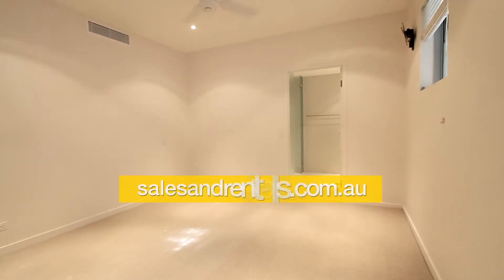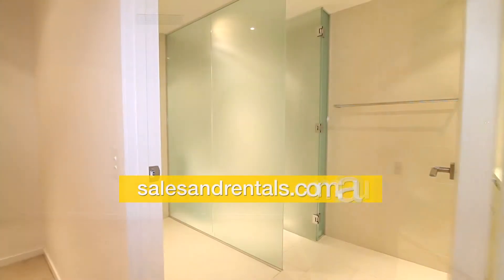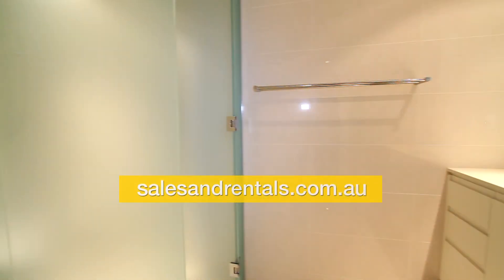Going through to the second bedroom, it's got a full-length robe with shelves and hanging space, and another ensuite bathroom as well with a separate shower, separate toilet, and vanity.